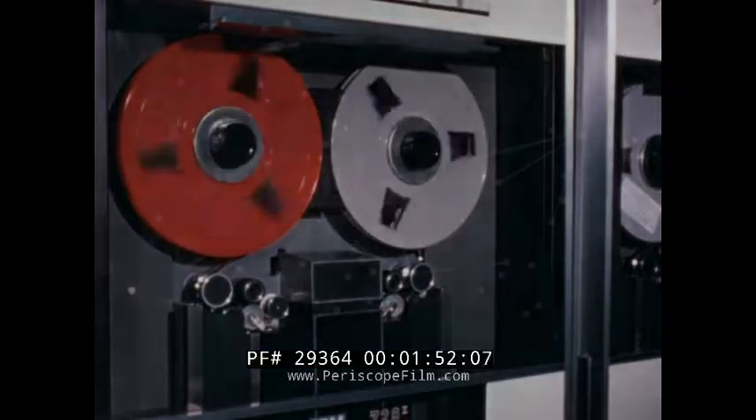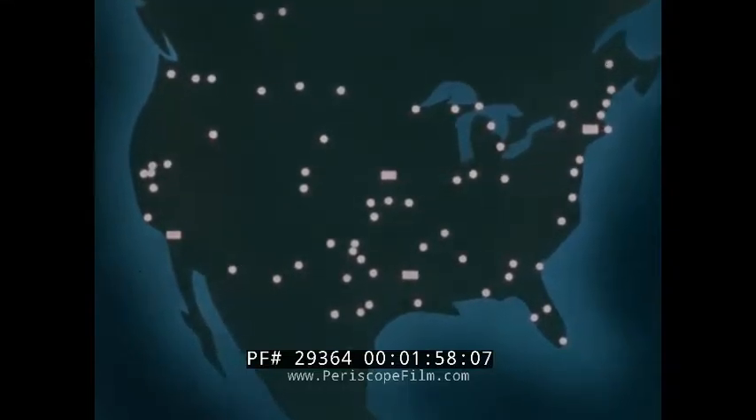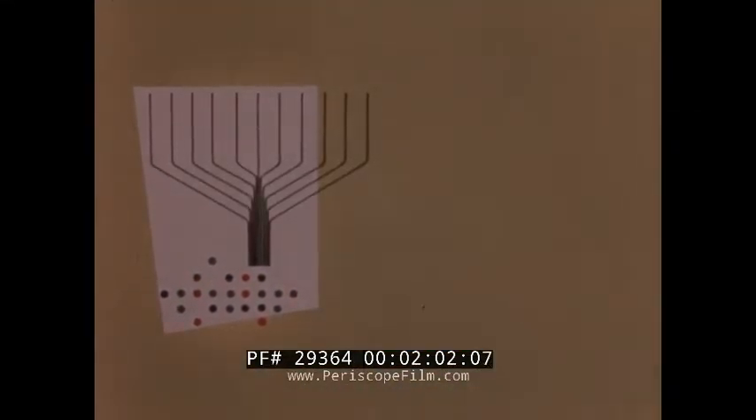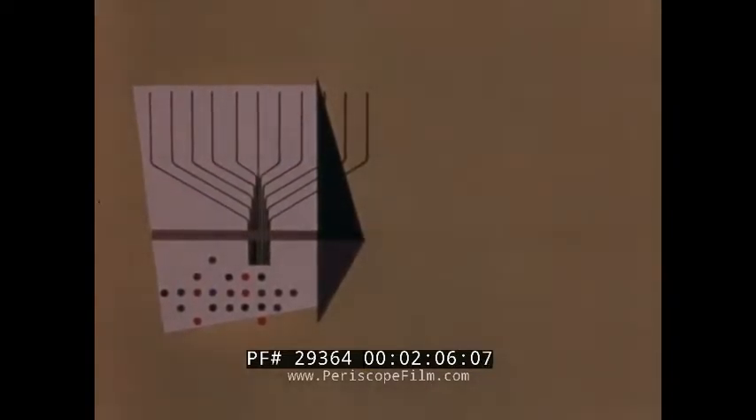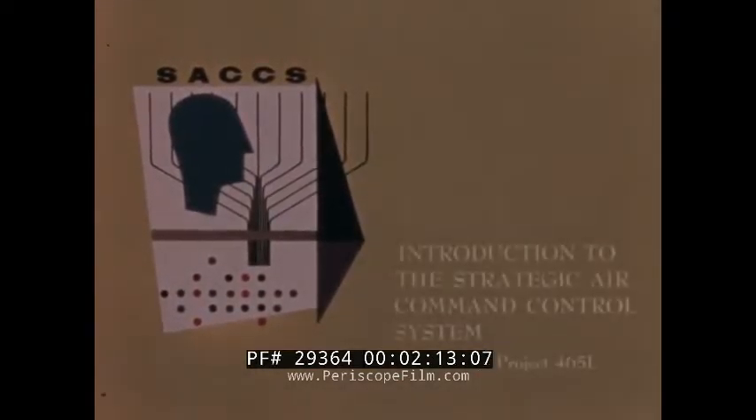The Strategic Air Command Control System, Project 465L — a man-machine complex designed expressly to fulfill SAC requirements for rapid message handling and visual display of vital information — will enable SAC to meet the imposed reaction times with rapid command decisions under any foreseeable conditions of the future.